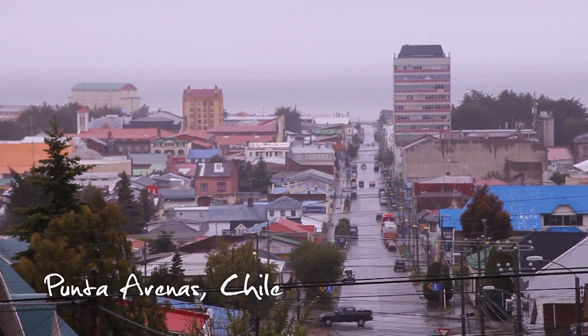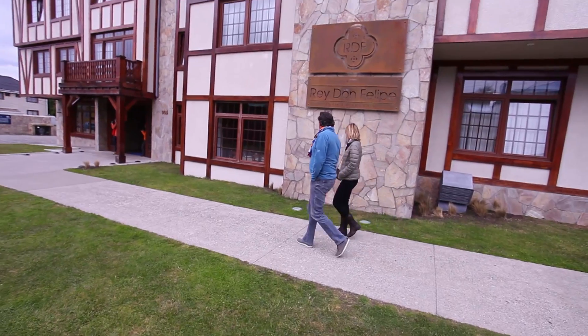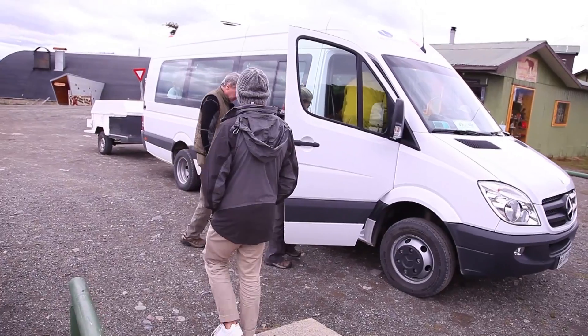Every big adventure has a beginning, and our adventure in Patagonia began one cloudy morning in Punta Arenas, Chile. The van's here to take us to Eco Camp — we're all loaded up and ready to go. It's going to take a few hours, but we hear the ride is beautiful. Should be pretty cool.